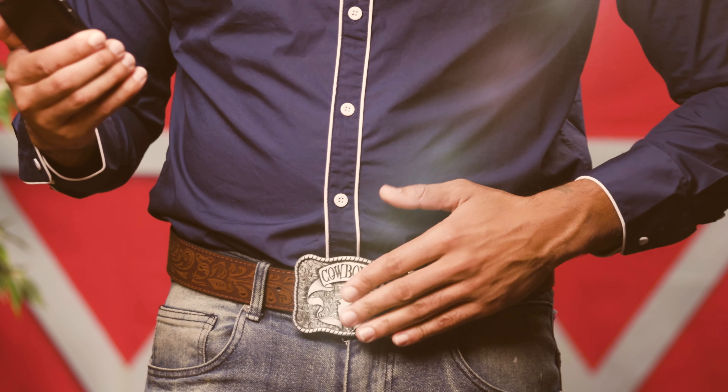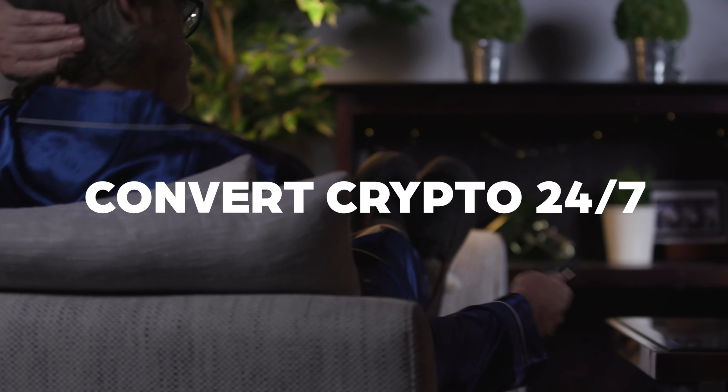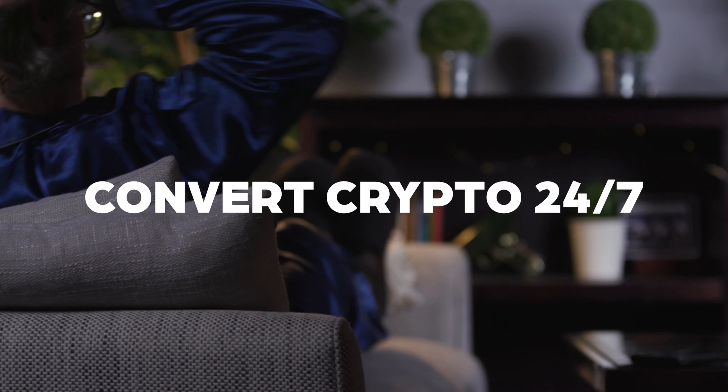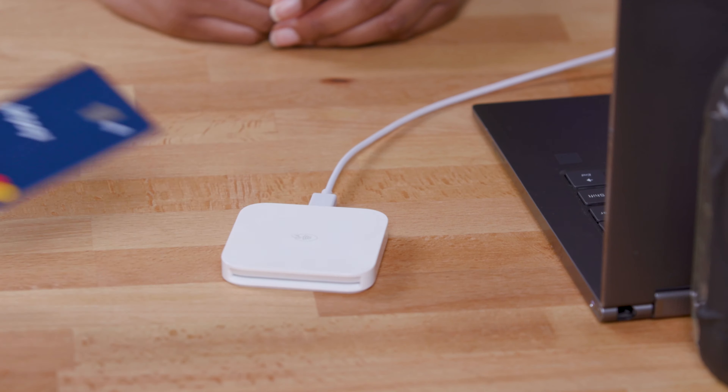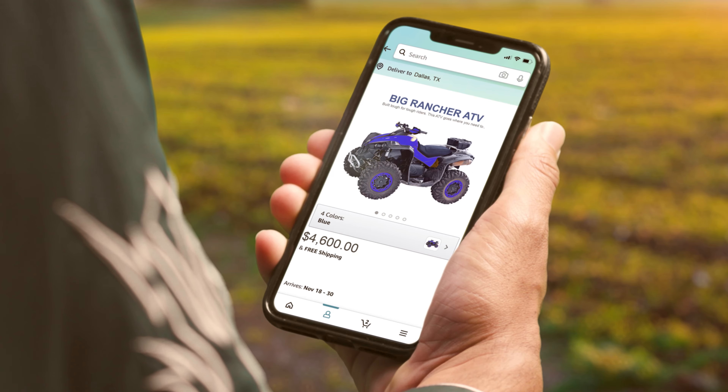Unlike other cards, you choose when you want to convert your crypto into dollars at a fair rate you can see. With industry-leading card limits, it's made for small purchases and the big spender.